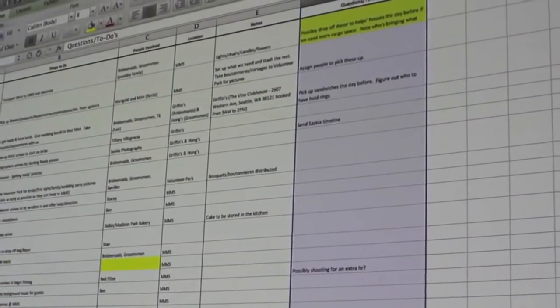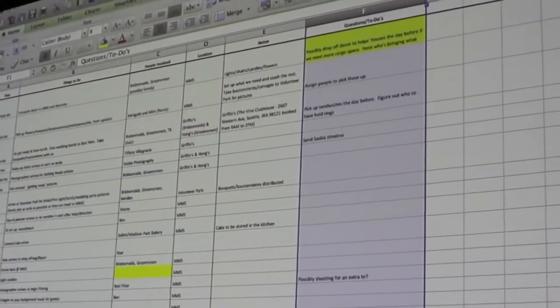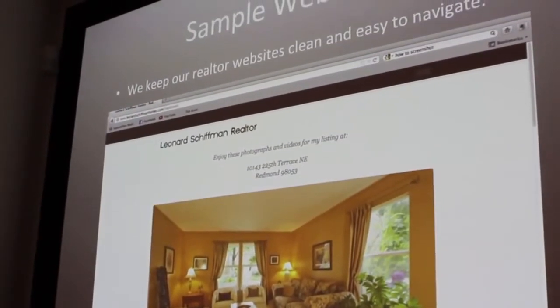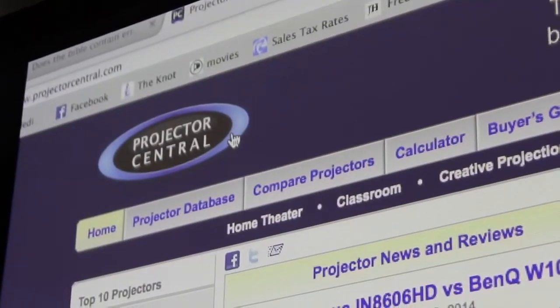This new Casio short throw projector provides exceptional data image quality from a very short throw position. That gives you stress-free peace of mind knowing your presentation will not have any obstructing image shadows or distracting episodes of when the light shines on the presenter's face.